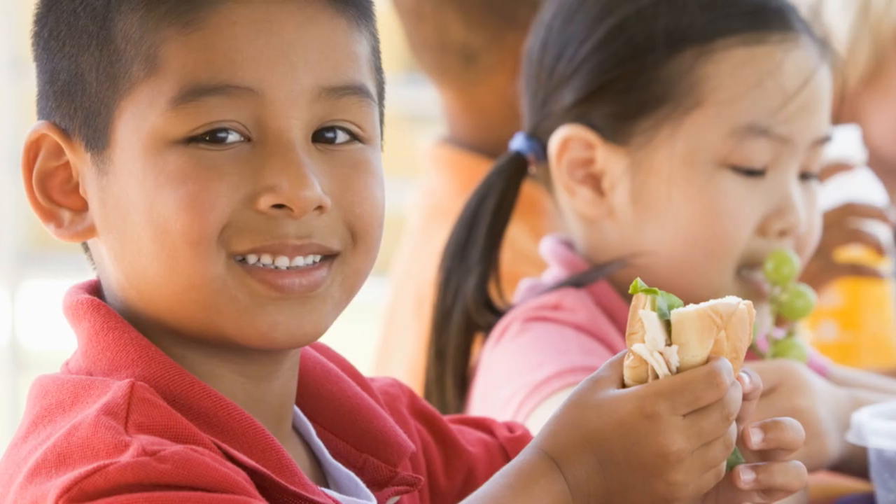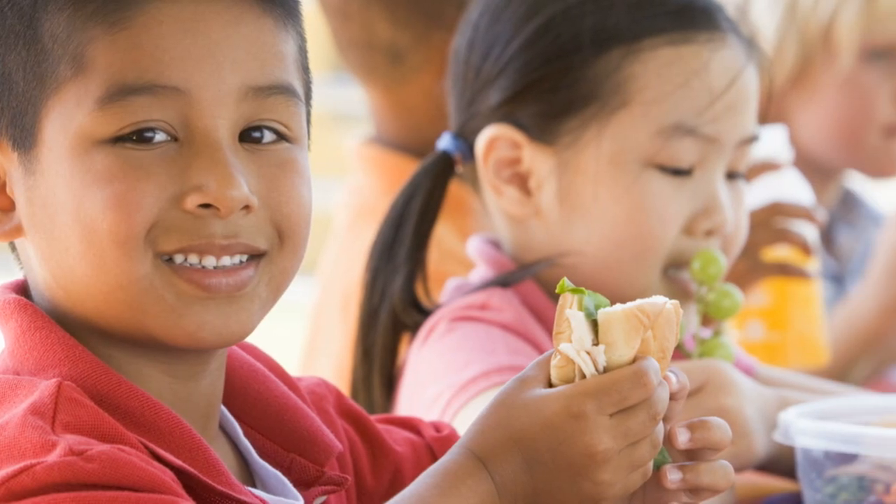We will help families identify foods that can trigger reactions, give a list of foods that need to be avoided, discuss suitable suggestions for meals and snacks, and show parents how to read food labels. We also often help to liberalise the diet.